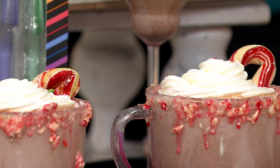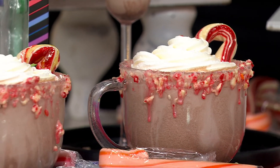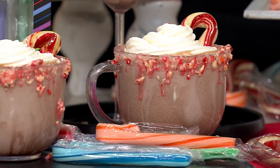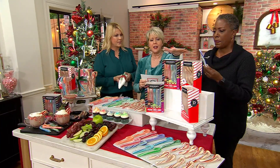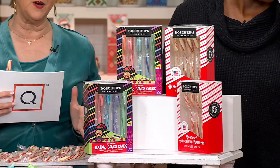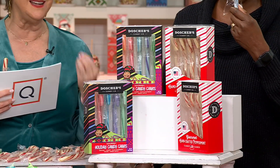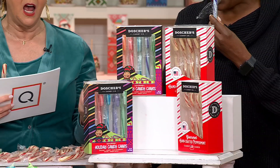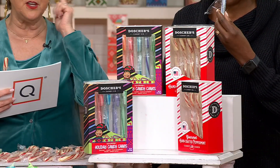We have already had 1,500 of these sets ordered. It's 20 bucks — you're getting literally 20 candy canes. Four boxes of five — that's 20 pieces for $20 — a dollar a piece. And they're the best you can get in the country, the number one maker in the country.